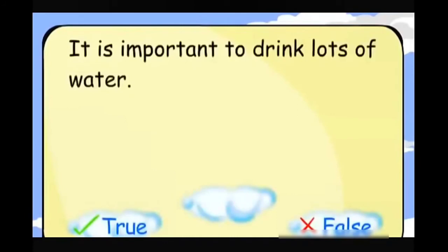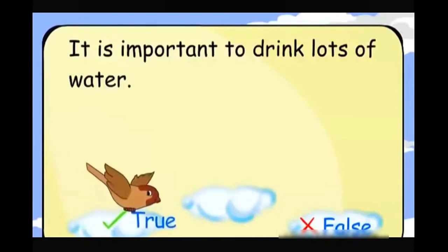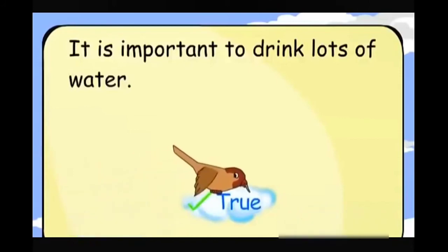It is important to drink lots of water. True.